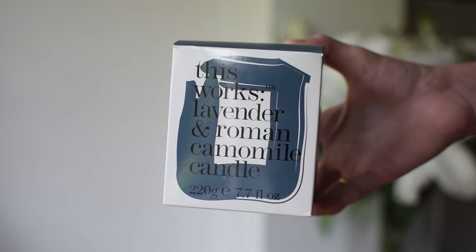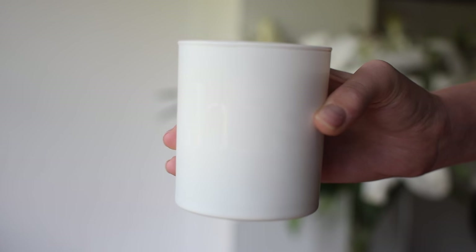The second candle I got was a little more expensive and from a brand I had heard of, which is This Works. This candle was £13 — apparently it should normally be £25, so if that's true I've definitely got myself a bit of a bargain. The fragrance is Lavender and Roman Chamomile. It's like a sleepy fragrance — it smells so good. It's a lovely, sleepy, relaxing, calm smell, definitely one to burn in a bedroom.